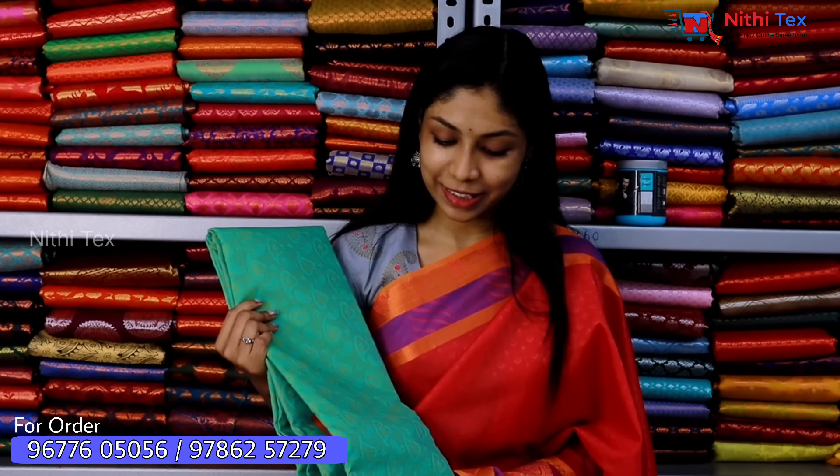We can customize the sarees as needed. Last but not least, I have a NethiTex collection video. If you want to see these videos, please click on the bell icon for daily updates. You can send a screenshot and check the description of NethiTex to install the app and order.